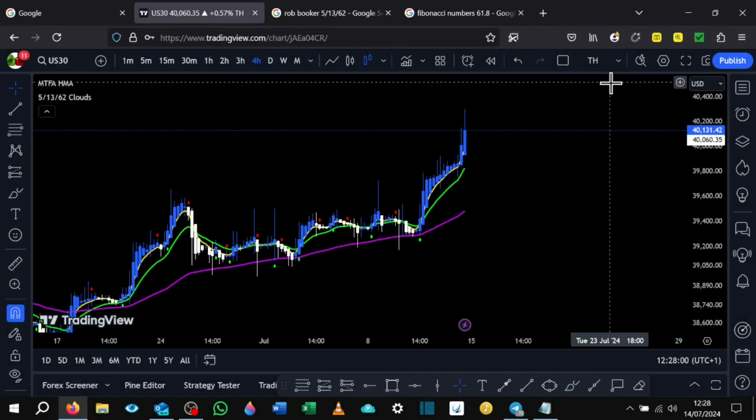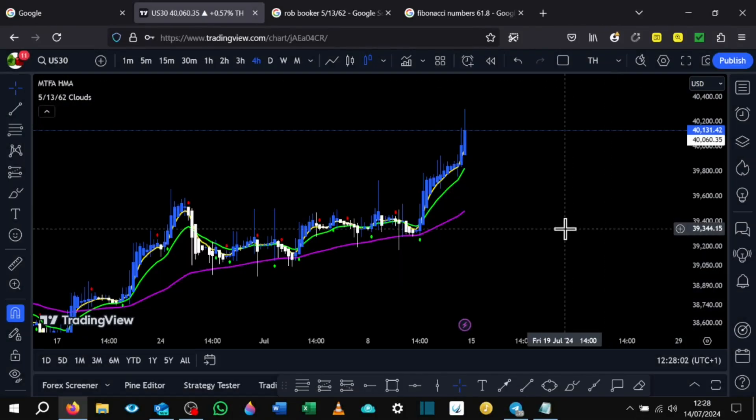Hello, hello! How's it going everyone? This video has been long overdue and with popular demand I've decided to finally release my latest trading strategy to everyone.